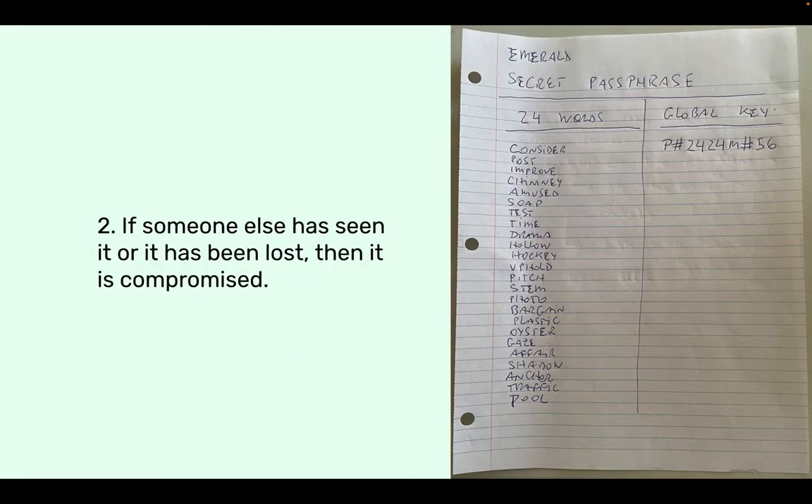Two: if someone else has seen it or it has been lost, then it is obviously compromised. Even if you show it to a friend, or for some reason you left it somewhere where other people saw it, they can memorize or write down the 24 words without you knowing and steal your crypto. So if for some reason the 24 words lost secrecy — whether shown on purpose or by mistake to third parties — then they're very likely compromised.